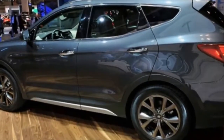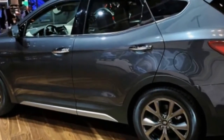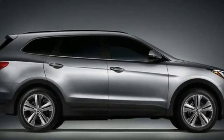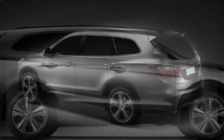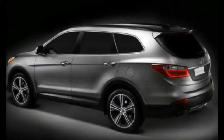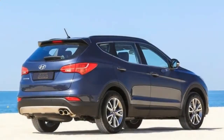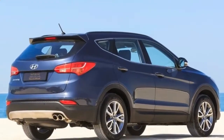Styling isn't the reason to seek out the Santa Fe. It's anodyne, stamped out perfectly along the median of crossover SUV styling, from its six-sided grille to its gently-rounded roofline. The cockpit is more of the same, with soft-touch trim, a shield-shaped bank of controls, and wood-grain trim on expensive models.